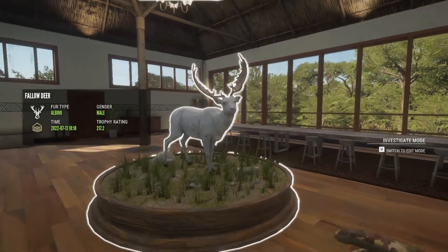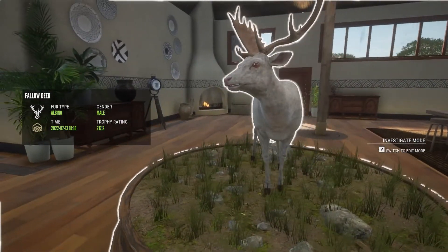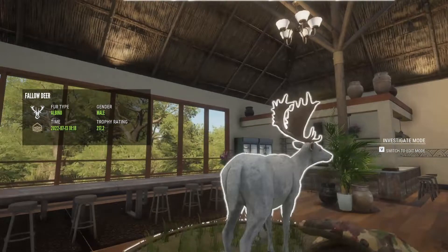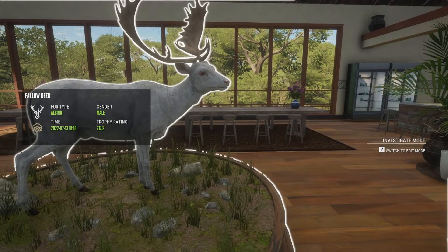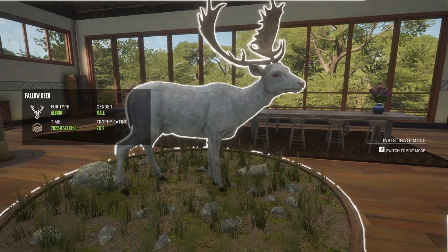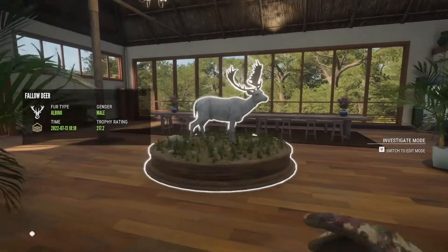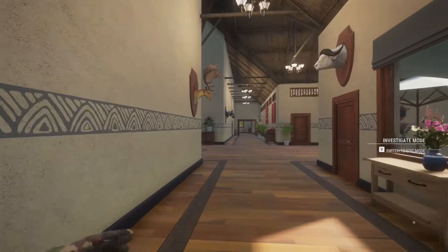Here is actually an albino fallow deer we got from the missions on Hirschfelden. Anyone could get him — you could just do the missions in Hirschfelden. It may take a while but it's not a lot of quests to do before you get him. I would recommend doing the quests so you can get the albino, because you normally don't see albinos like this. They're pretty rare, especially the gold one.